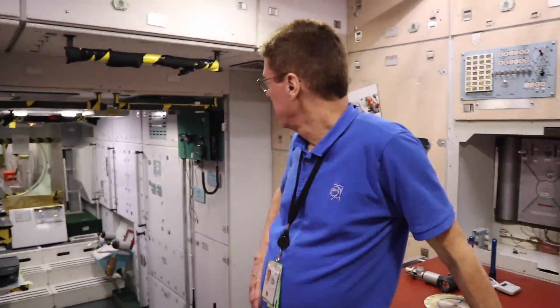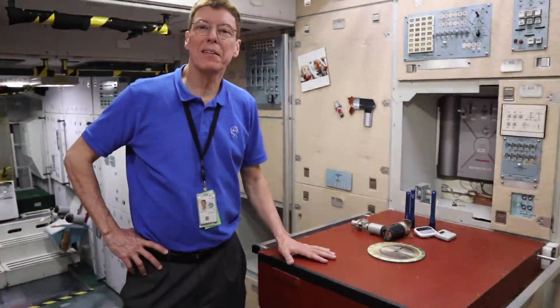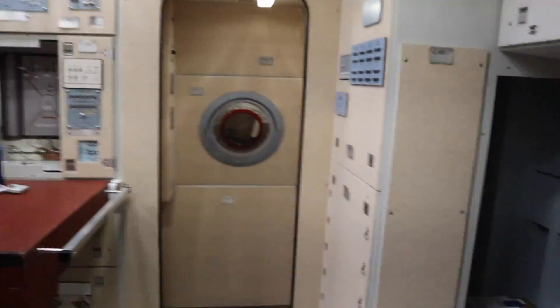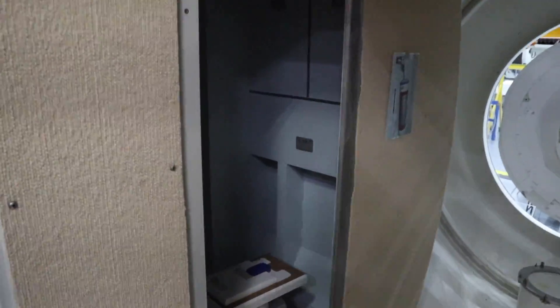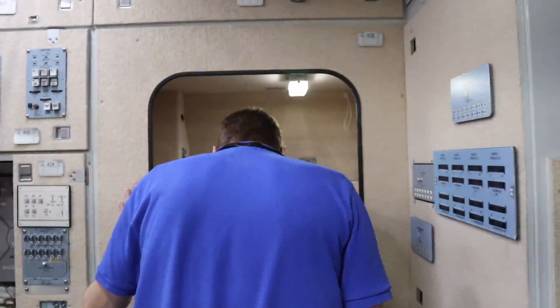This is where they spend a lot of their time — this is the table they typically eat their meals at. The restroom is in there, though it's not a very good mock-up of the toilet. This is one of the typical private spaces for astronauts, or in this case cosmonauts. This would be their private sleeping quarters — you can close this off. It's in several locations around the station — this would be their bedroom.